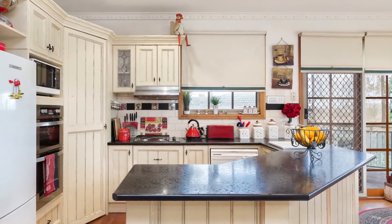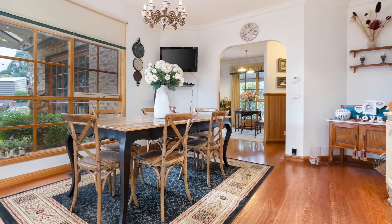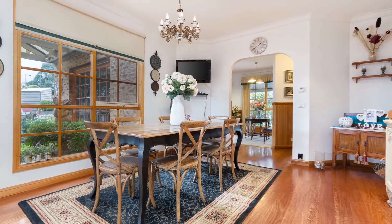Tastefully finished internally with French provincial influence throughout the kitchen, dining and sunken lounge with a true fireplace and wood store.